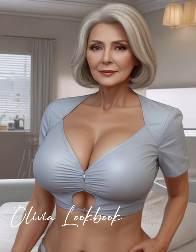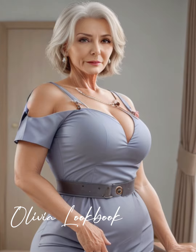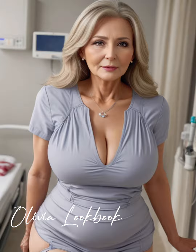Hello, splendid viewers. It's your fashion guide, Olivia, back with another episode that promises to add a dash of zest to your style diary. Whether you're joining us for the first time or you're an old friend of our fashion journey, don't forget to hit that subscribe button. We're all about celebrating the elegance and versatility of fashion at any age, and today's episode is no exception.